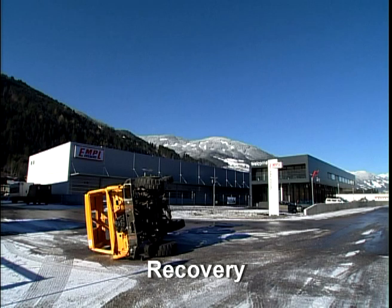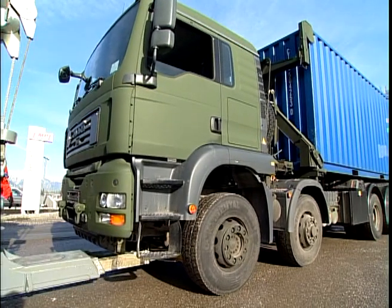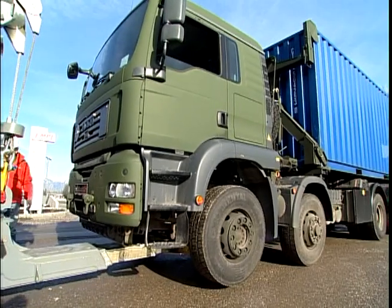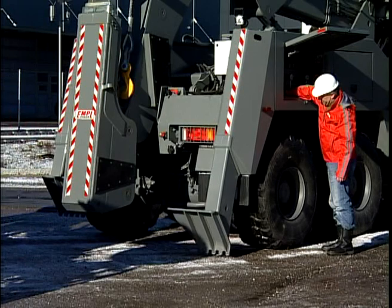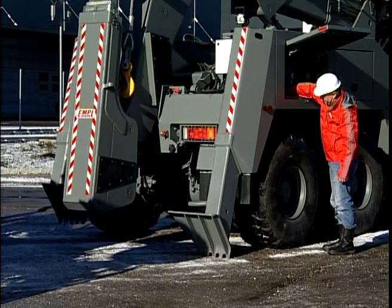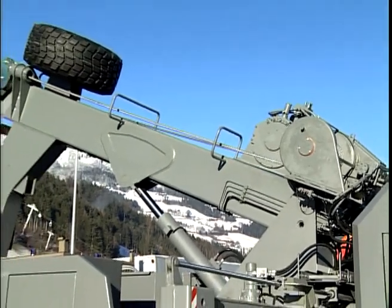Recovery. The Empel recovery vehicles can smoothly and safely recover vehicles involved in accidents, with no additional damage to recovered vehicles if recovery operations are properly executed. After ensuring the stability of the vehicle, the main winch, and if available the auxiliary winch, are released and the rope is reeled out.